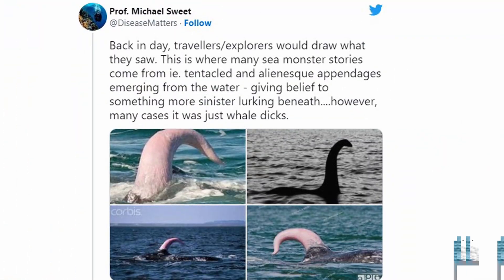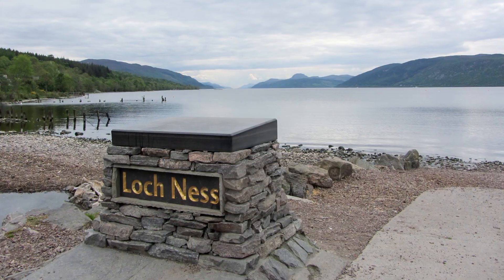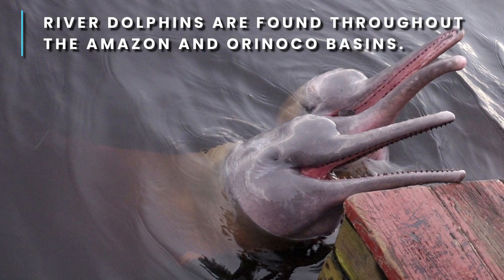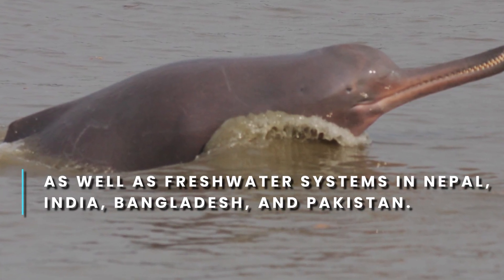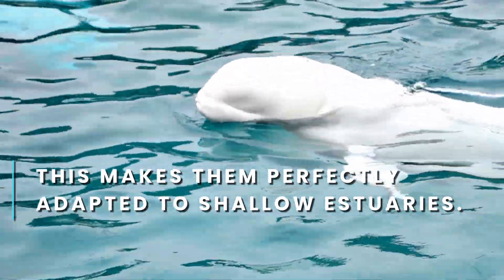But what about Loch Ness? Could Nessie really be one of these monstrous mammal members? The famous photograph showing an animal head and neck emerging from the water does bear a striking resemblance to whale wieners. But science throws some cold water on this theory — Loch Ness is a freshwater lake, and the vast majority of cetaceans are exclusive to saltwater. There are only five species of river dolphins in the world, evolved for warm shallow water in the Amazon and Southeast Asia. There is a beluga whale population in the St. Lawrence River, but that water is brackish and connected to the ocean. Loch Ness is completely cut off.